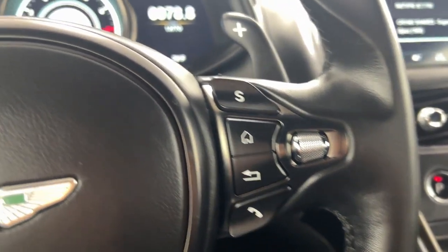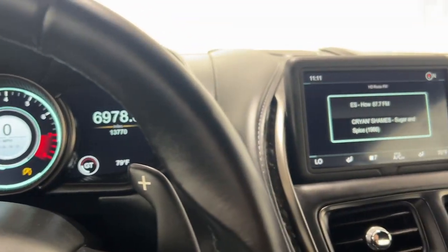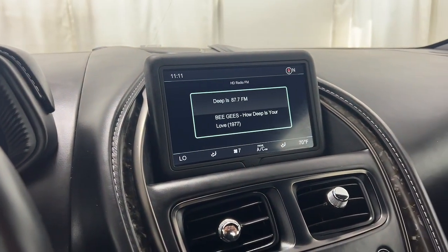Feel the thrill of driving a legend in this DB11. Treat yourself to a road test today. Our staff will toss you the keys and give you an outstanding customer experience.